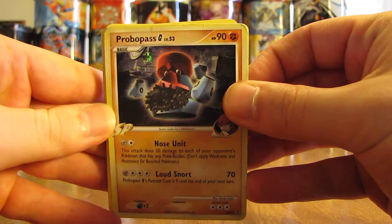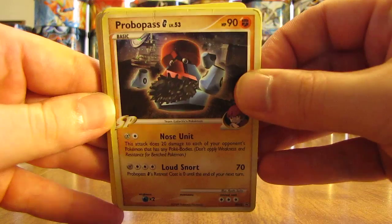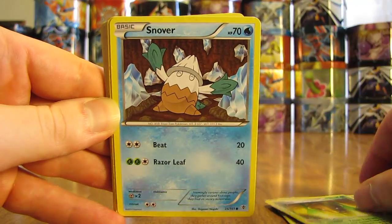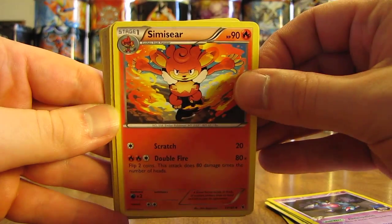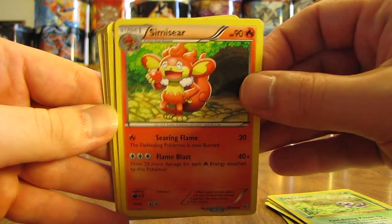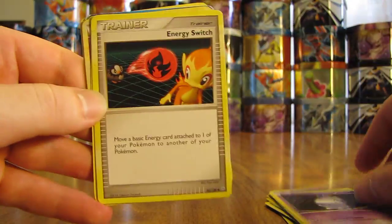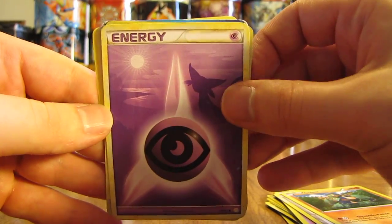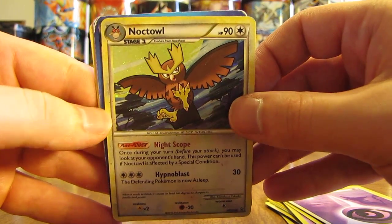The first one is a very nice holofoil promo card — Probopass G. You can see the holographic pattern to it. There's a Raichu, Kakuna, Snover, Toxicroak — that's another rare card — Simasir, and a first edition Koga's Ekans. Another Simasir, Fairy type Energy, Litwick, Energy Switch, Golem, Psychic Energy with Espeon in the background. Another promo card, this time a Noctowl. So it's two nice promo holofoil cards in this package.